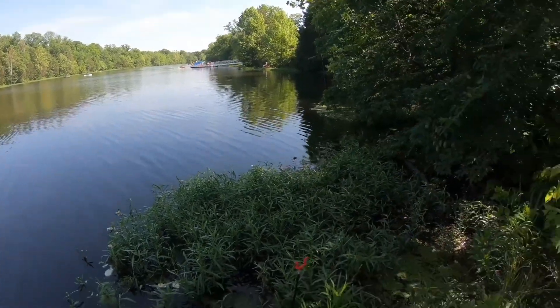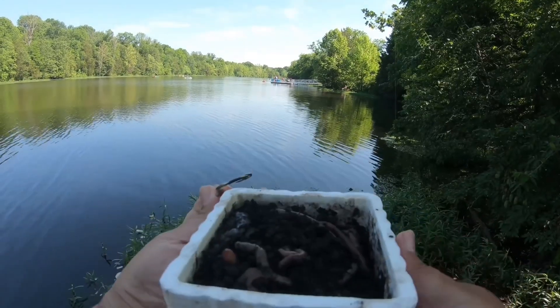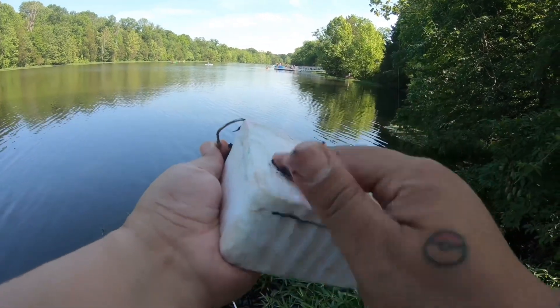Let's see if I can get some grass carp or maybe some channel catfish or flatheads. I'm just using night crawlers to fish around and kind of find them. I need some grass carp for the abandoned farm pond to get some of that algae and watercress out of there.